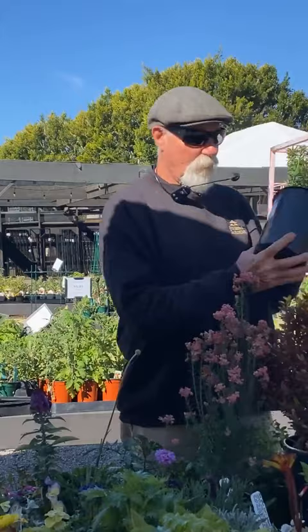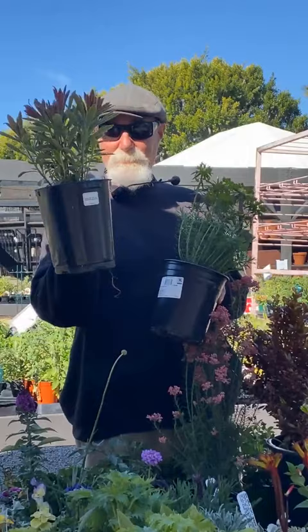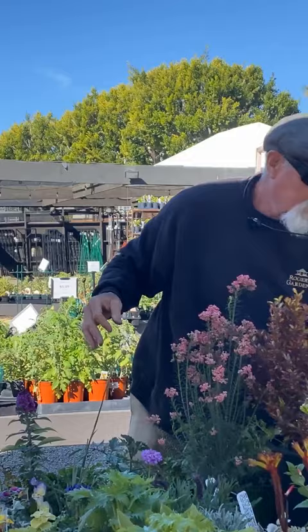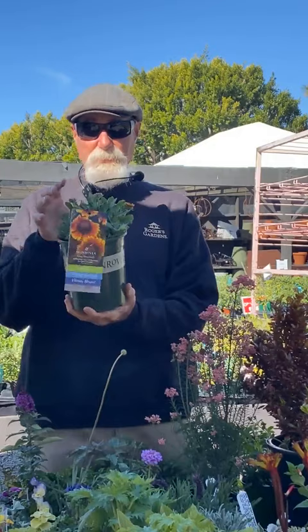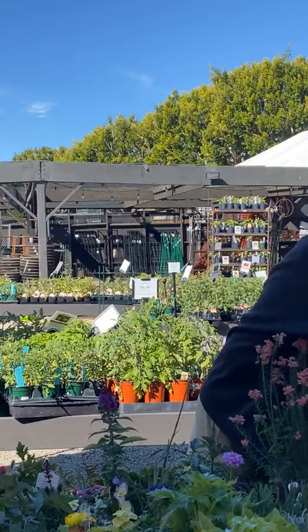Euphorbias are really cool and more drought tolerant. This one is Dean's Hybrid — and this one looks like Ascot Rainbow. Gaillardia, or blanket flower, is great for butterflies. It comes from a wildflower but this variety is more perennial. Definitely a good one to plant right now.